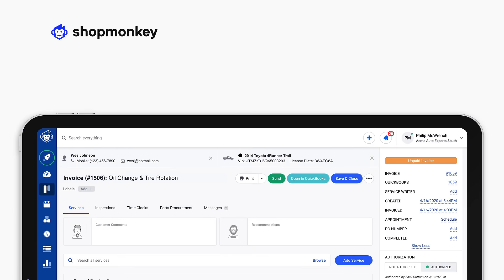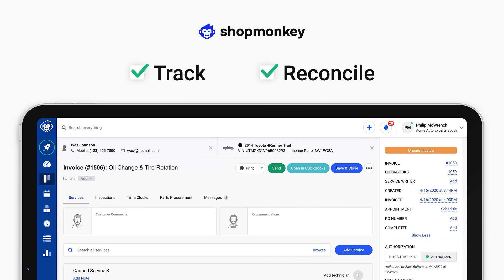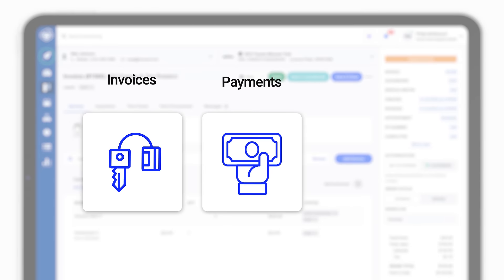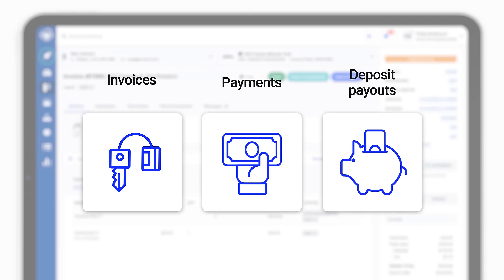Shopmonkey Payments takes everything payment related and tracks and reconciles it in one system. From customer invoices to payments, all the way to depositing payouts into your bank account.